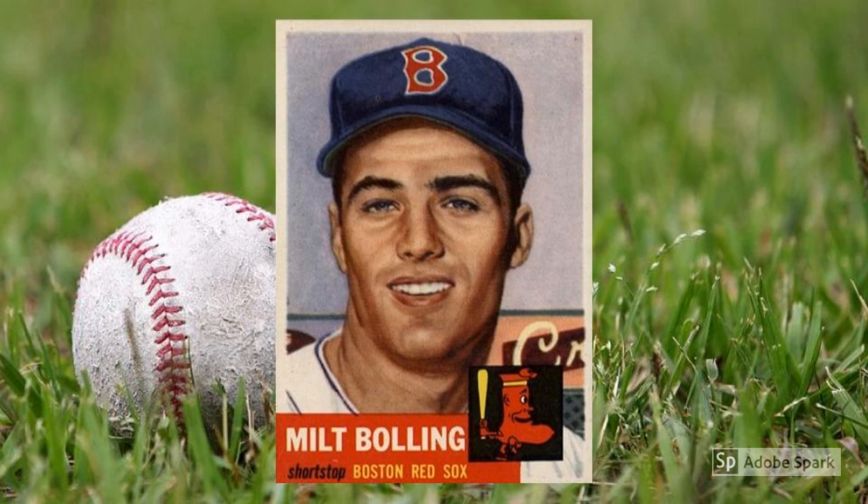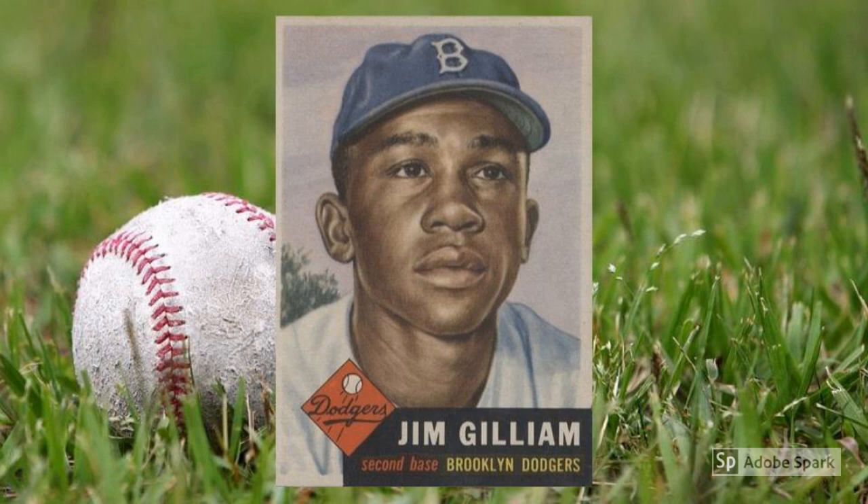1953 Topps Jim Gilliam rookie card, number 258. Another Brooklyn Dodgers semi-star, another short print rookie card, another high number — it all adds up to another unexpected member of our most valuable list for 1953. Gilliam was no slouch, spending 14 seasons in the Dodgers infield and showing some speed and power along the way. But the $375 price tag for this one owes more than just Junior's on-field talent and his 1953 Rookie of the Year award.